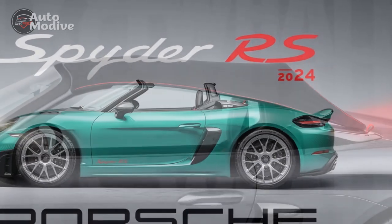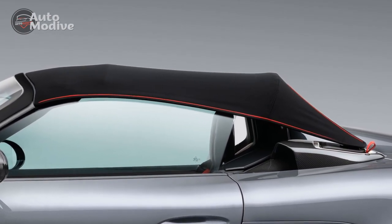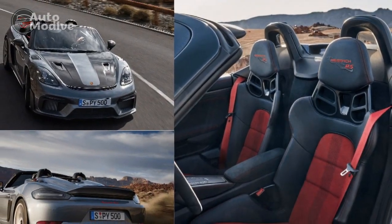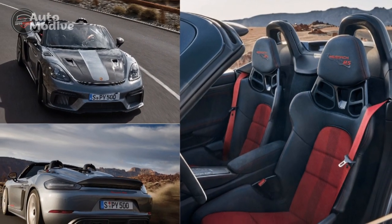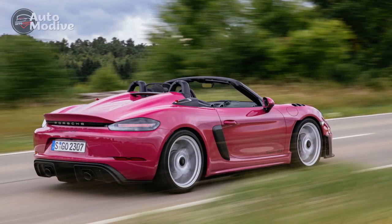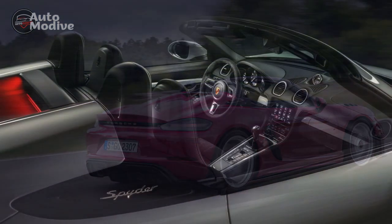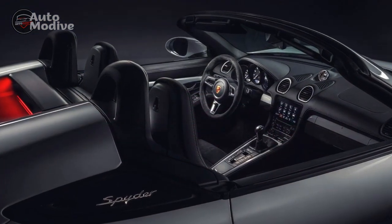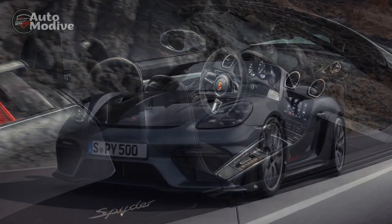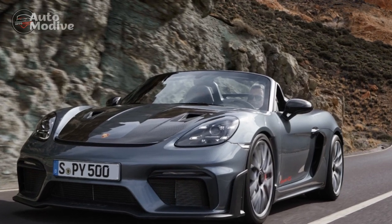Conclusion: The 2024 Porsche 718 Spyder RS stands as a testament to Porsche's unwavering commitment to pushing the boundaries of automotive engineering. With its captivating design, exhilarating performance, and state-of-the-art technology, the Spyder RS offers an unparalleled driving experience that transcends mere transportation. As a beacon of Porsche's storied heritage and a glimpse into the future of automotive excellence, the 2024 718 Spyder RS cements its position as a true masterpiece in the world of sports cars.